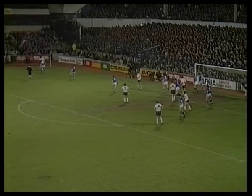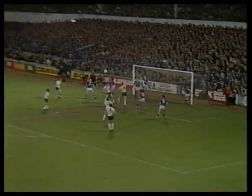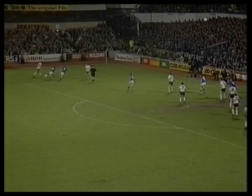But that was the only time they did, and watch out for this brilliant save. Mark Falco gets in the header — and how on earth did he save that? That save may go down as one of Southall's best of the season, and the result typical of Everton's.